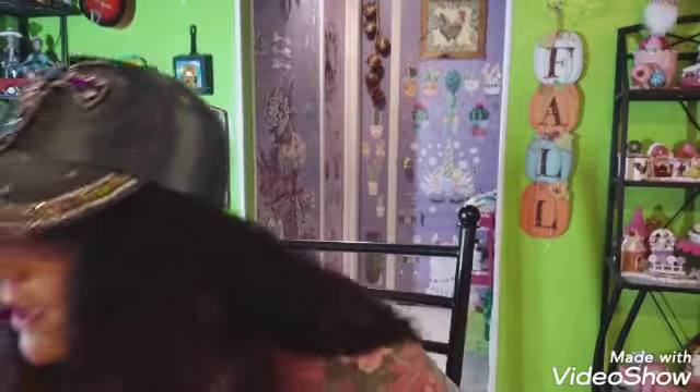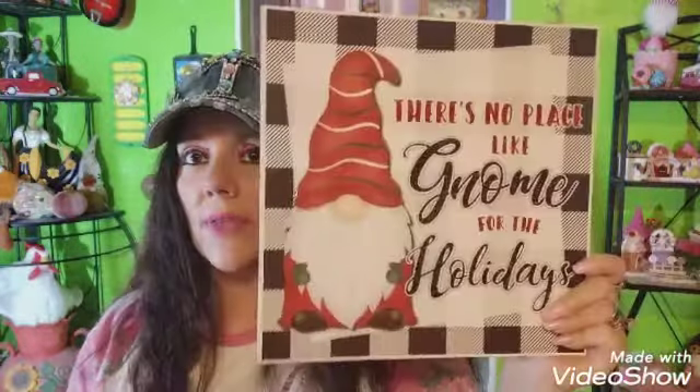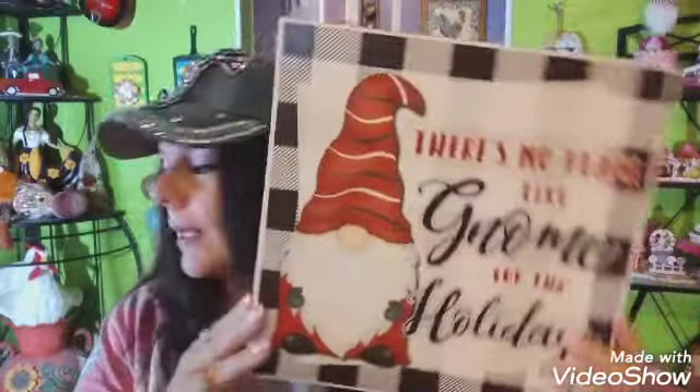I also got this sign that says 'There's No Place Like Gnome for the Holidays' — I thought it was stinking cute so I picked it up to put in my Christmas giveaway.